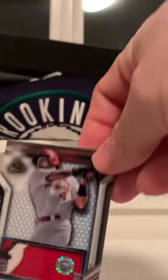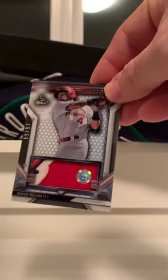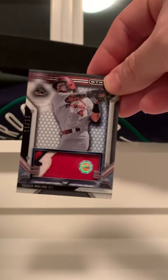All of these are out of 50. This one is Yadier Molina — a little bit of logo in there, so that's pretty nice.